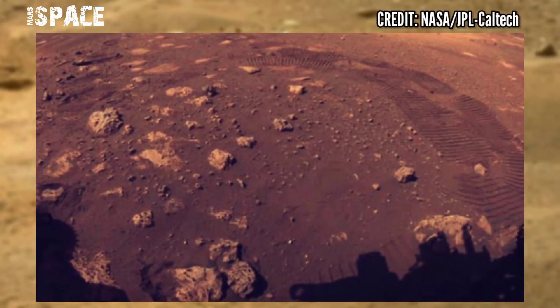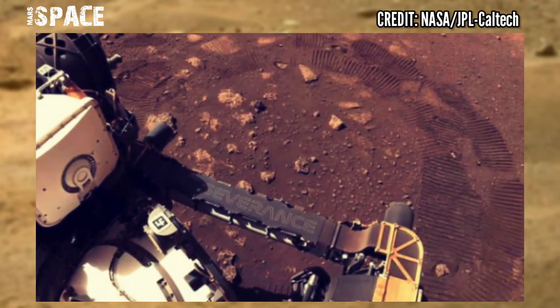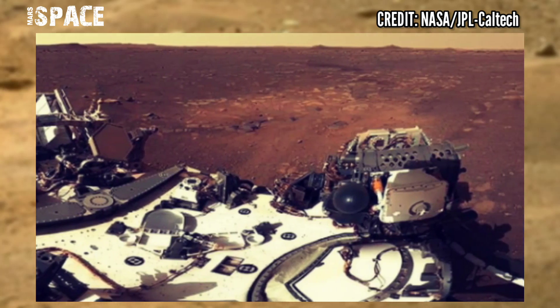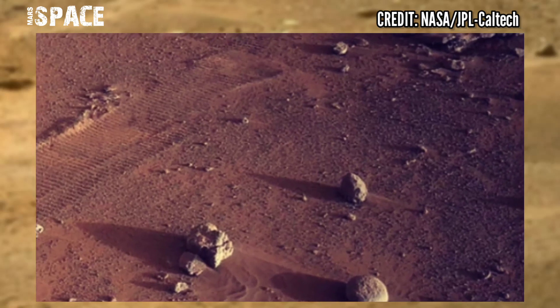NASA's Mars Perseverance rover captured these stunning video footages of Mars. Watch these amazing images with high detail.